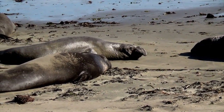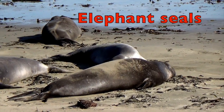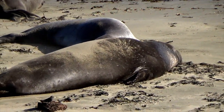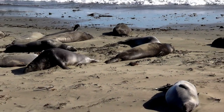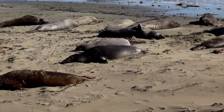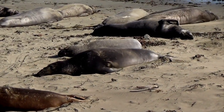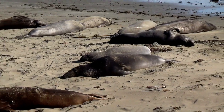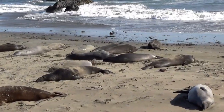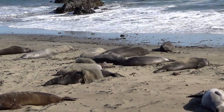How many of you boys and girls like seals? Here on the beach are huge elephant seals. Elephant seals spend 80% of their lives in the ocean. They can hold their breath for more than 100 minutes — that's like an hour and a half — without breathing. Sand throwing or flipping helps the elephant seal keep cool on land. It's like sunscreen.